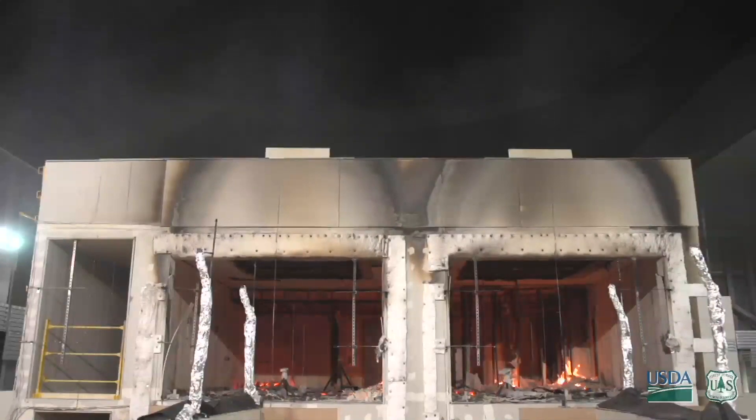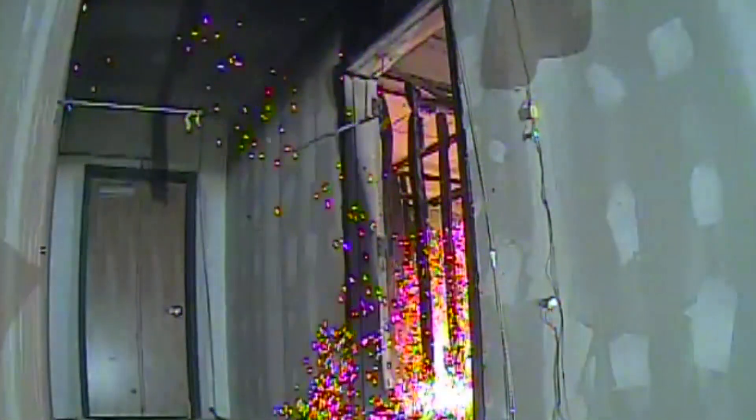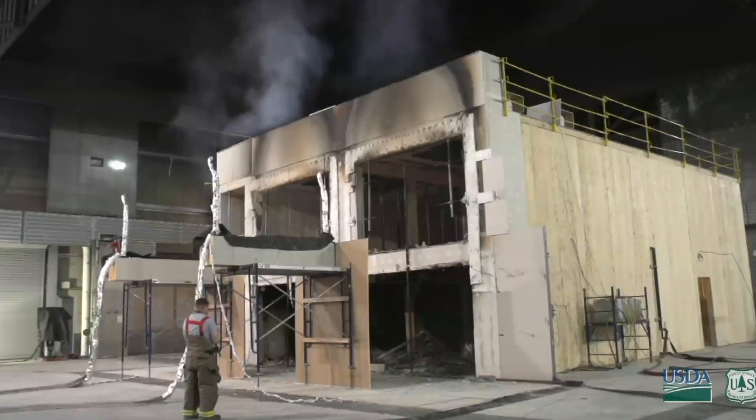Around 25 minutes into the test, the fire began to decay. After the fire started to die down, the apartment door failed at 30 minutes. However, the fire did not spread into the hallway, maintaining a safe environment for firefighters and people leaving the building. As the contents of the apartment burned out, the fire self-extinguished.